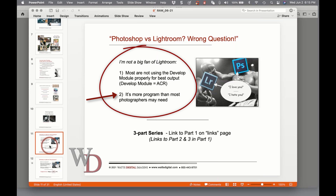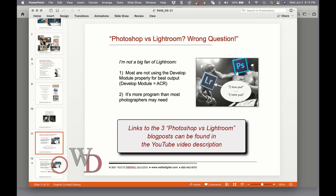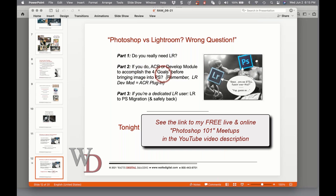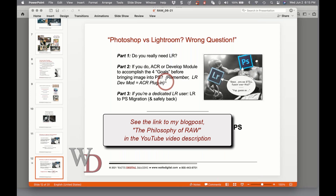If you don't need the power of Lightroom — which is organization — then why bother? There is a three-part series on my blog, and there's a link to part one on the links page at the top of the notes. I'd encourage you to spend some time with that. Part one asks: do you really need Lightroom? Part two: if you do, are you going to use ACR — the develop module — to accomplish four goals before bringing it into Photoshop? You'll hear 'four goals' a lot tonight, because I want to hammer home the four goals of what you're trying to do with that image in Adobe Camera Raw.